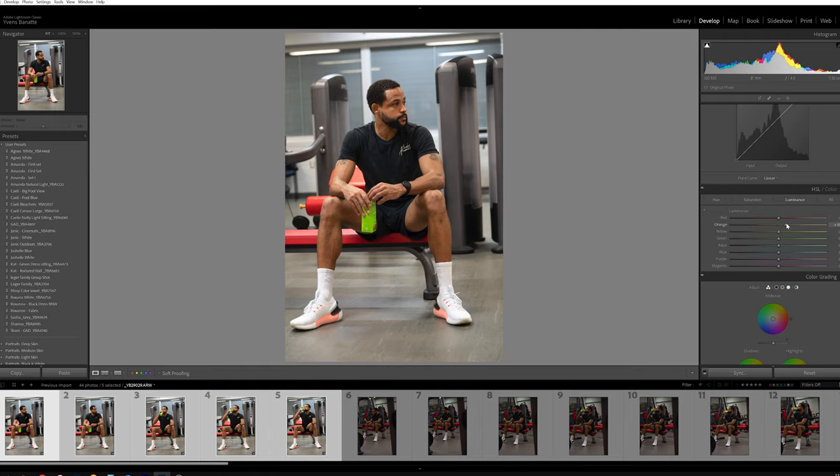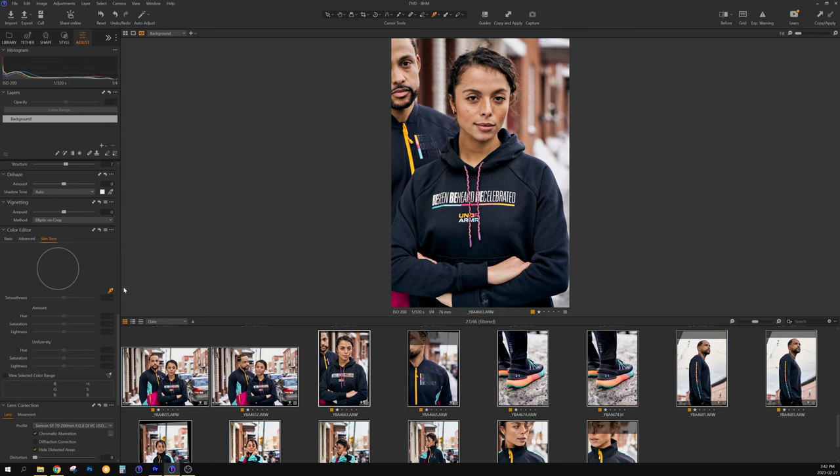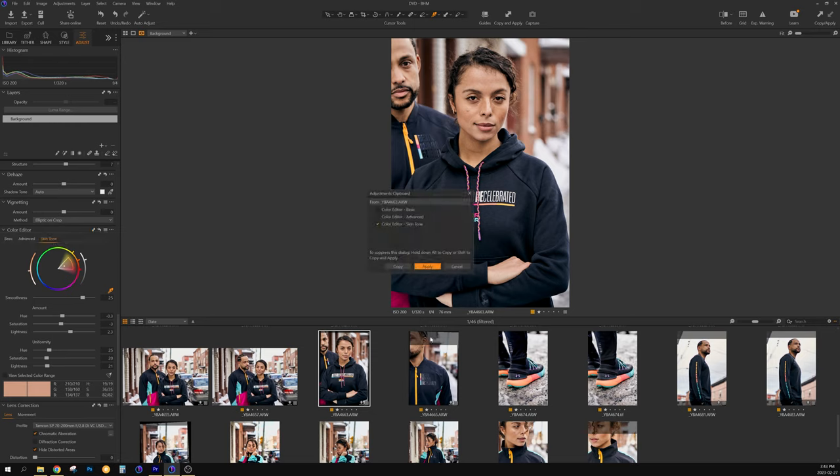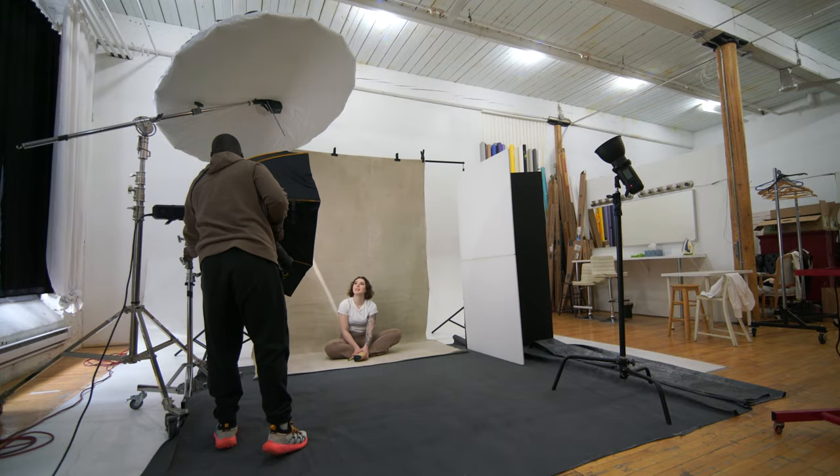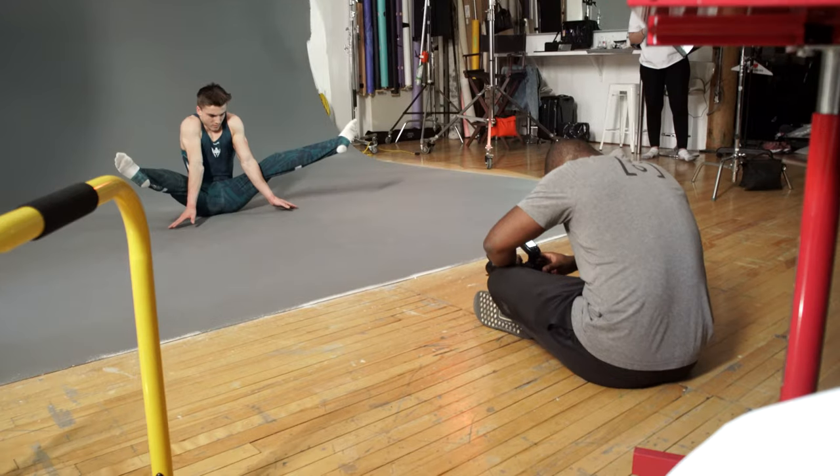In order to correct skin tones in Lightroom, I run a lengthy process in Photoshop that involves brushing, masking, and adjusting images — it costs me up to 10 minutes per image done this way. Capture One, on the other hand, offers a color picker where I pick the best skin tone, and I proceed to correct the hue, saturation, and lightness of the image with the ease of a slider. It costs me less than two minutes to set up one image, and I can copy that setting to the rest of my gallery. That's a lot of time saved, and we get paid for time. If your work involves humans, food, or anything color-sensitive, get yourself a tool that works for you, not against you.